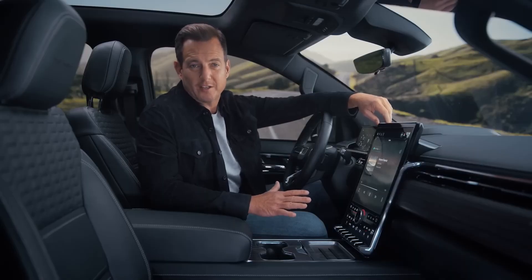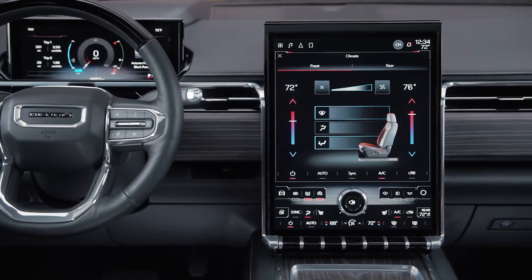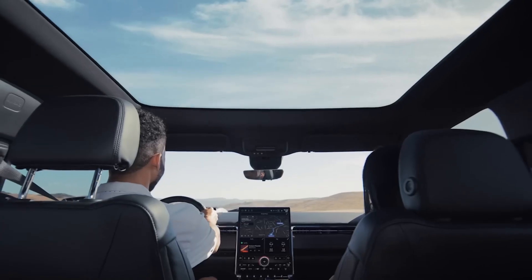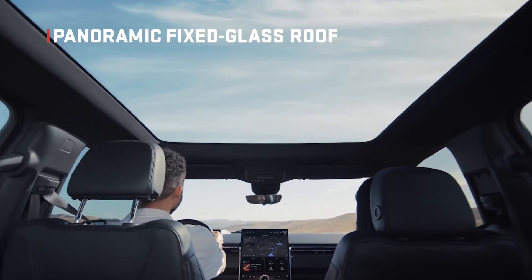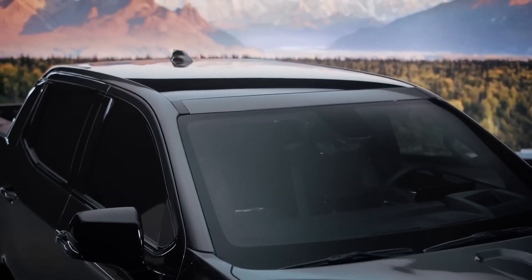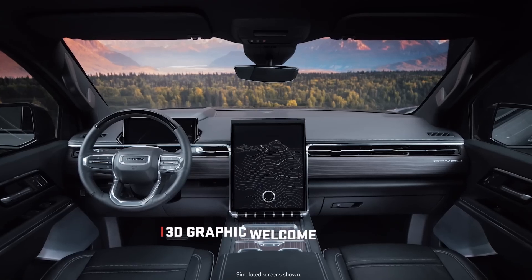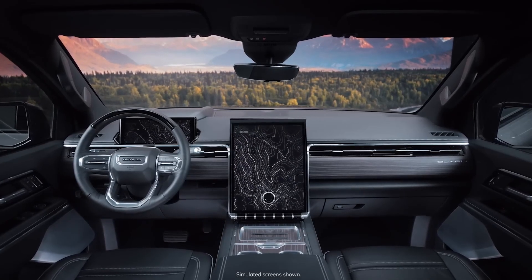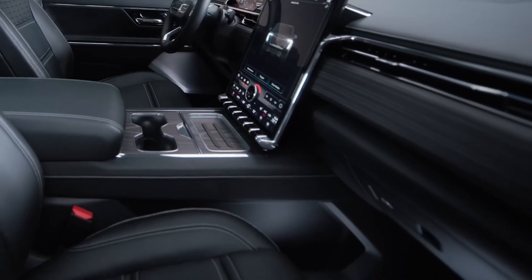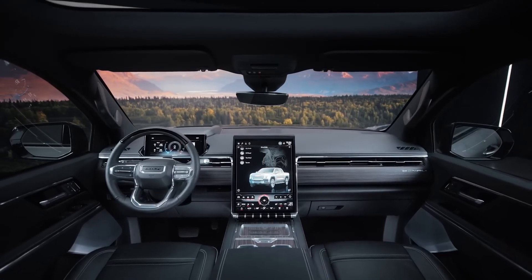The thoughtful work GMC put into the design of this interior jumps out at you as soon as you open the door — it redefines the premium professional-grade standard. Instantly you notice the panoramic fixed glass roof, which gives you an open-air ambience and increases headroom. The glass is tinted and features ultraviolet and infrared coatings to keep the cabin comfortable. You're greeted by special 3D graphics, and the cabin feels handcrafted with luscious open-pore wood.